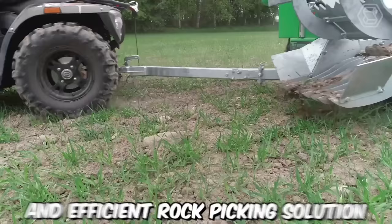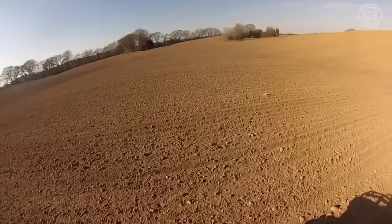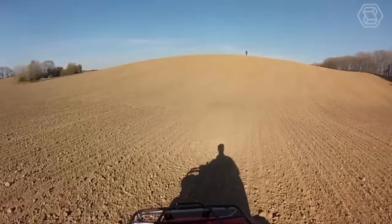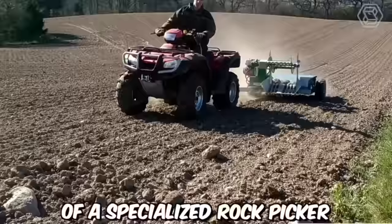Stoneless is an innovative and efficient rock-picking solution that offers a convenient and effective way to clear fields of rocks, stones, and debris, saving farmers valuable time and labor. Agricultural fields often contain rocks and stones that can damage farming equipment, hinder crop growth, and impede field operations. Stoneless addresses these challenges by providing a user-friendly and automated rock-picking system that attaches to a tractor or other agricultural machinery.